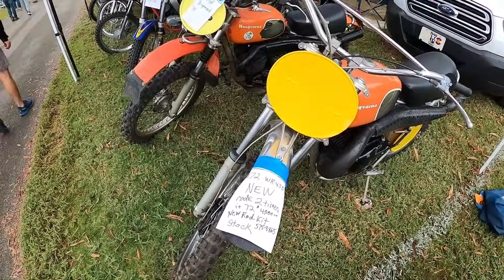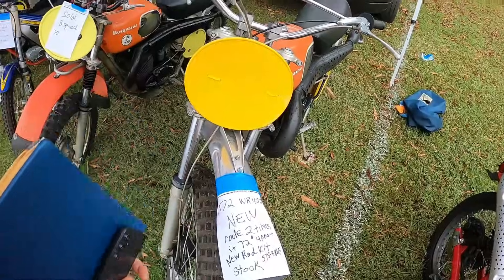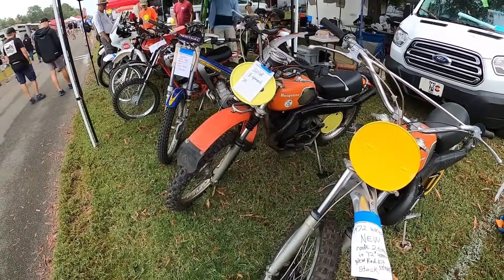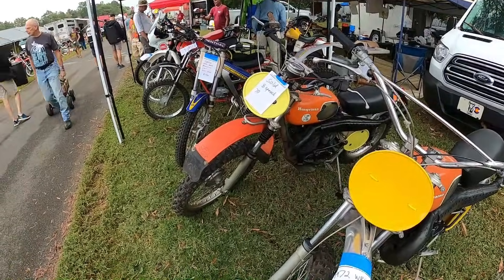Phone number 575-8865 — you have to guess the area code, maybe 318. An 8-speed Husqvarna — I didn't know they made 8-speeds. Sold.